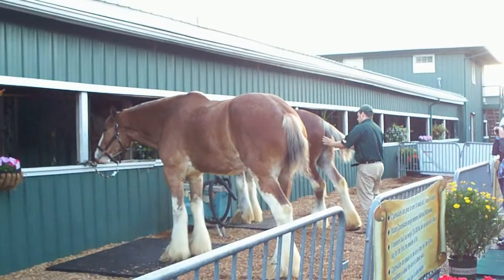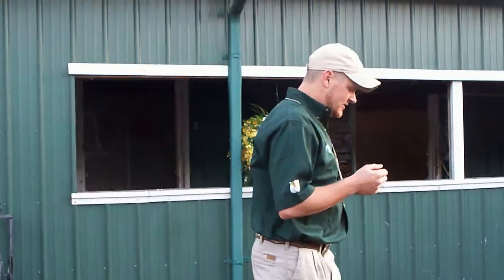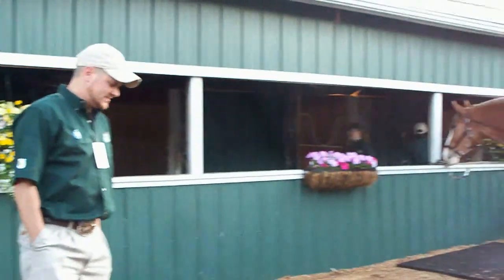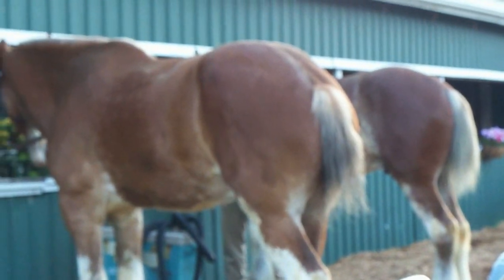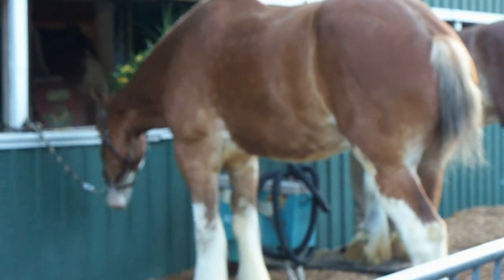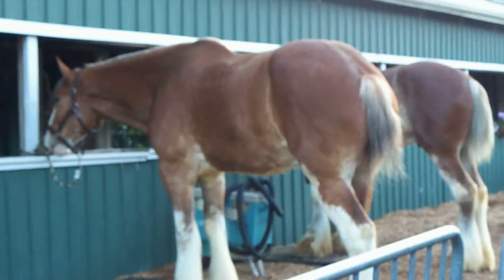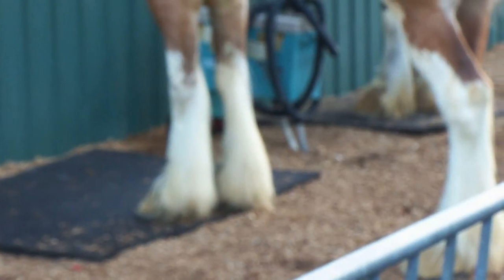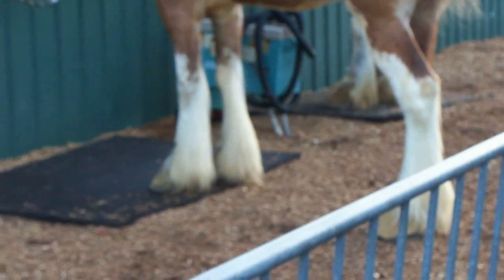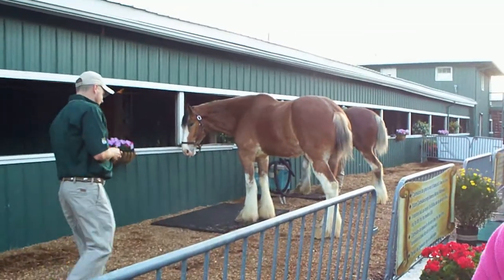These horses weigh anywhere from 1,800 to 2,100 pounds and are 17.3 to 18.2 hands in height. They consume 12 to 15 pounds of grain per day, 20 to 30 pounds of hay, and 30 to 60 gallons of water. The white part on their legs is called their feathers — that's one of the known facts about Clydesdales. The leather part on their feet is called leather spats, which protect those feathers while standing in the stalls, because their shoes are about the size of a dinner plate. If you look at the picture on the trailer, we've got a six-horse hitch in tandem.